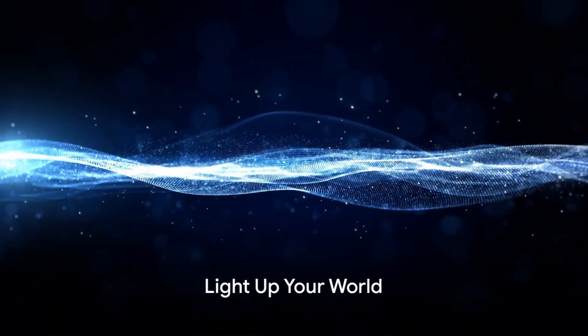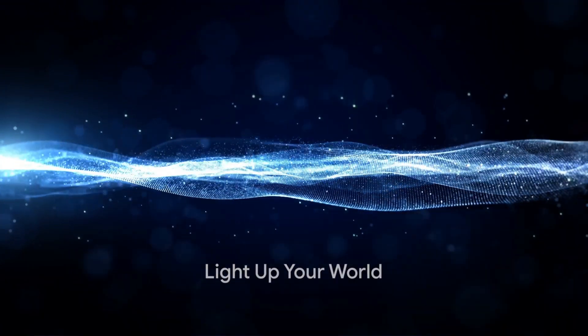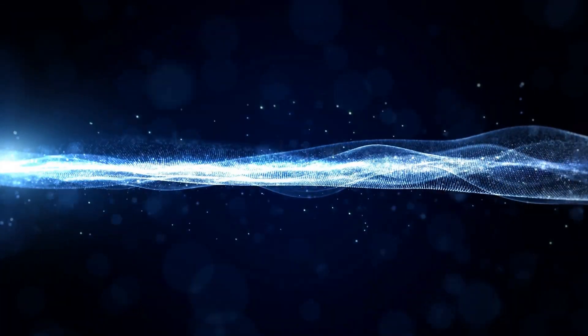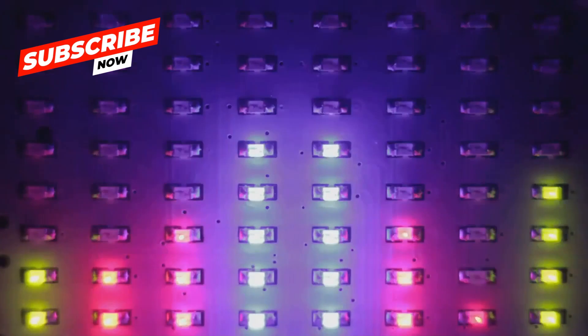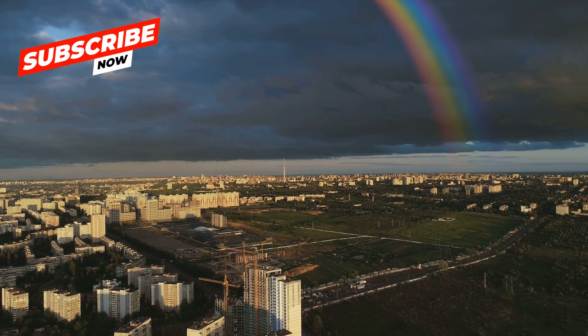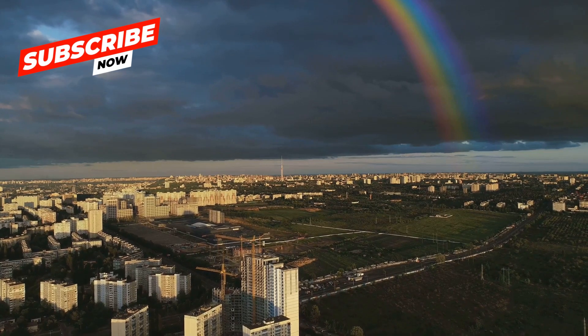Did you know that light is a form of energy that travels in waves? Think of light as a super speedy sea, constantly rippling with waves. Each wave has a certain length, and this length determines the color of light. From red to violet, every color we see is actually a different wavelength of light.